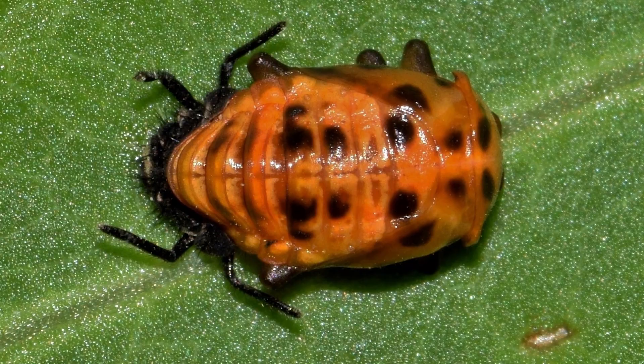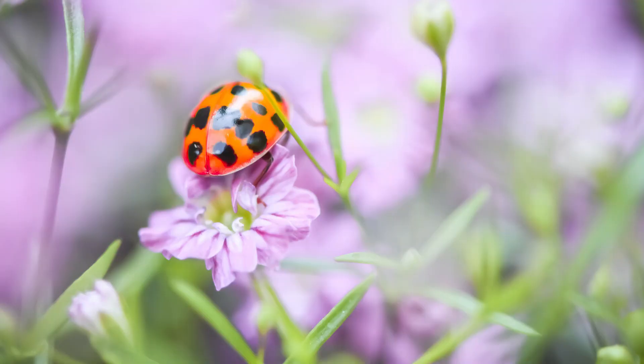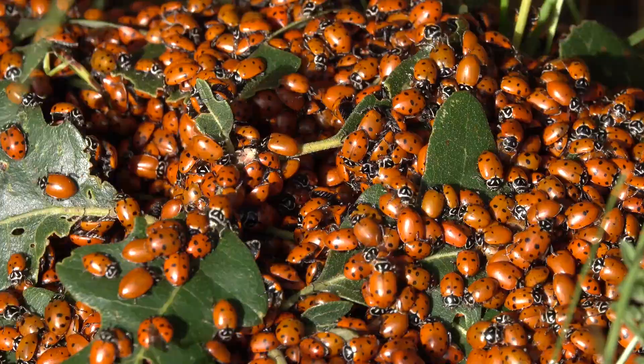Ladybugs on average have a life expectancy of one to two years. To answer the opening question, a group of ladybugs is called a loveliness of ladybugs.